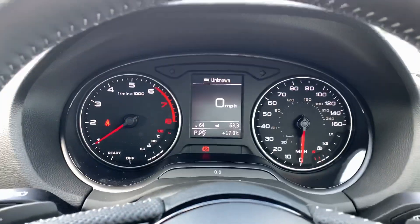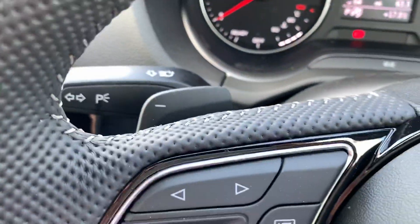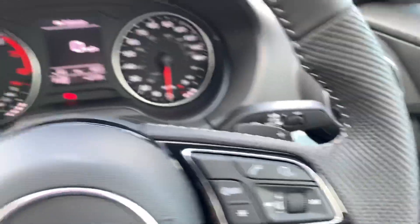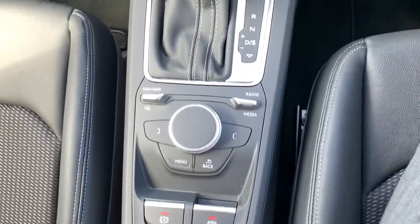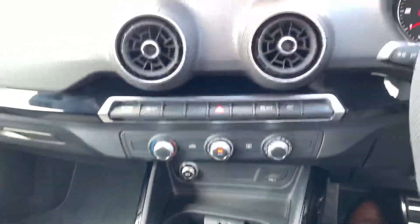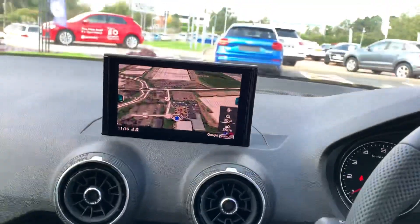Here we have the Audi dashboard. We also have the paddle shifters behind the steering wheel. Here we have the MMI navigation along with the MMI touch system. It also comes with the Audi smartphone interface.